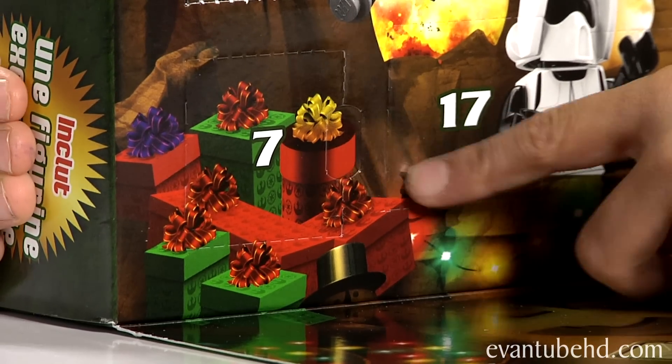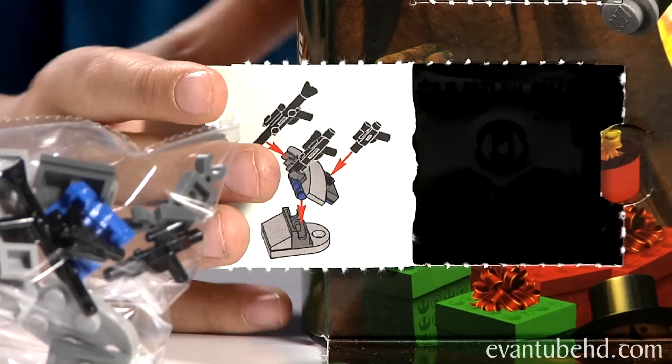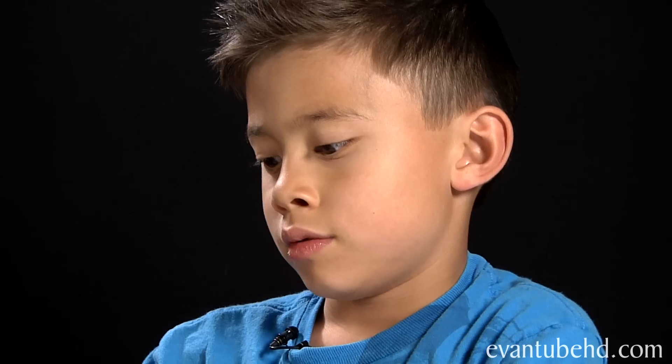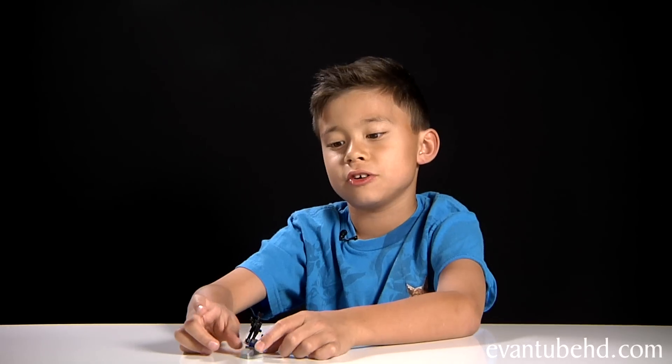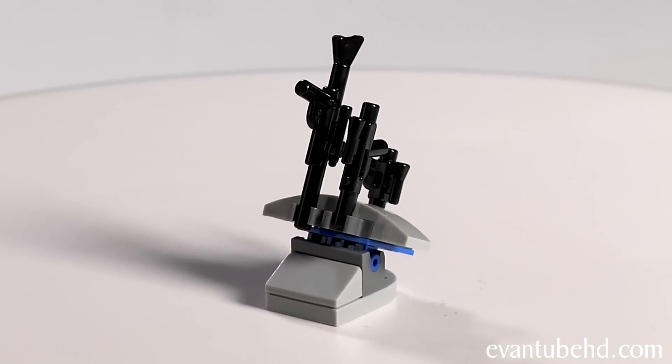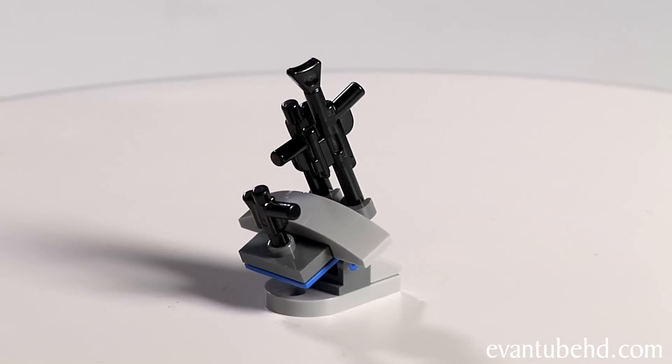Number 7 is down here on the bottom. We have the weapon rack! Okay so here is the weapon rack. There's these guns inside and you can move it. So now I have some guns to give to the Rebel Trooper.